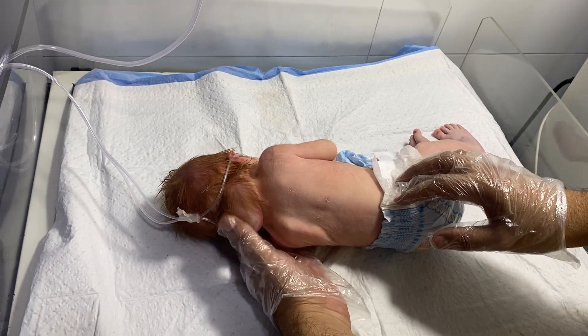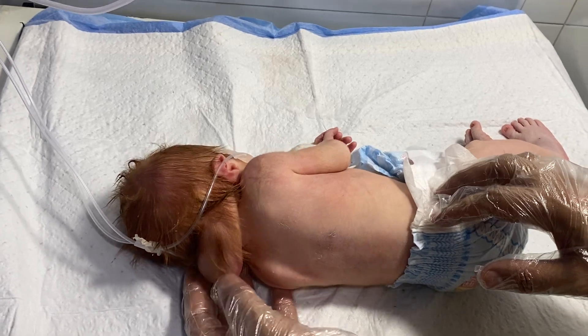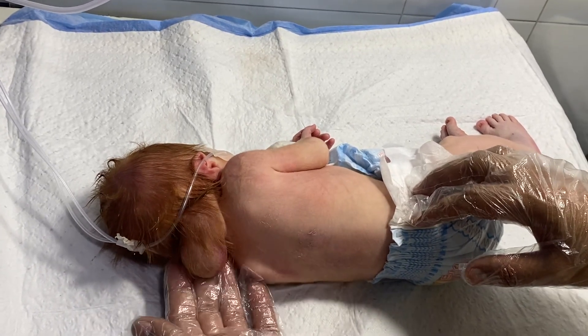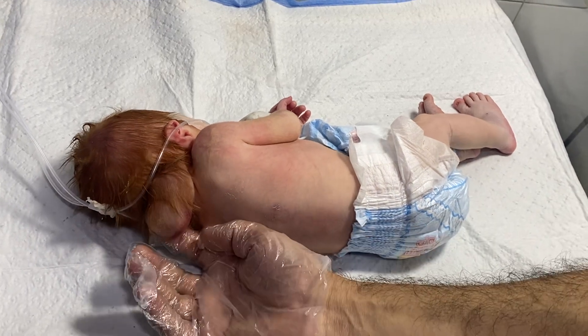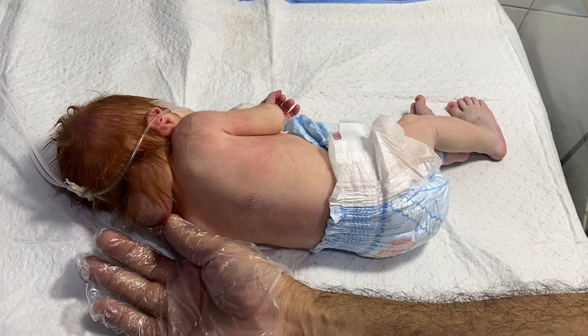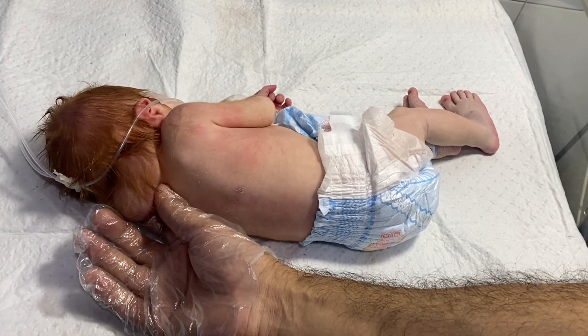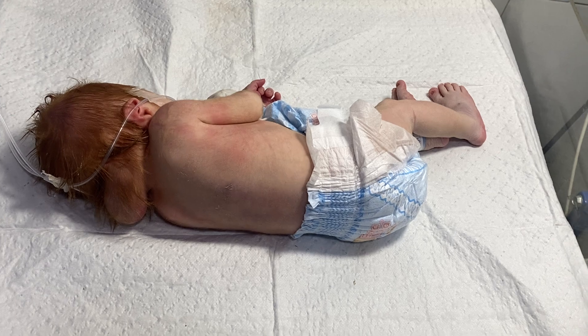Hello everyone, it's me Dr. Asif. This is a newborn baby. You can see the occipital region — the big side, the occipital region of this baby. It is having a large cystic mass. This is called encephalocele.